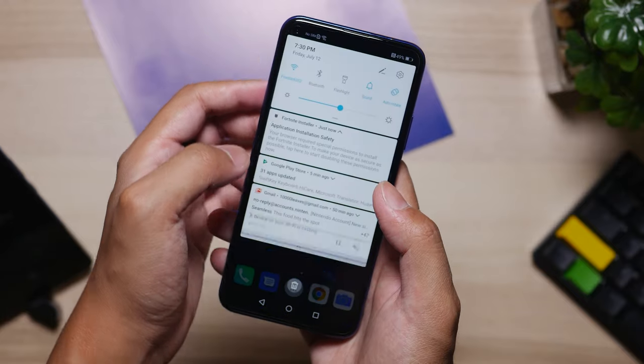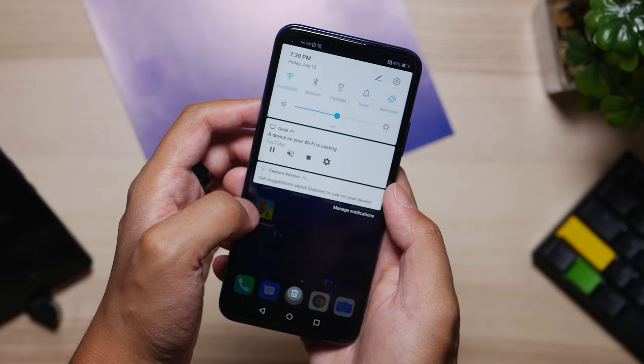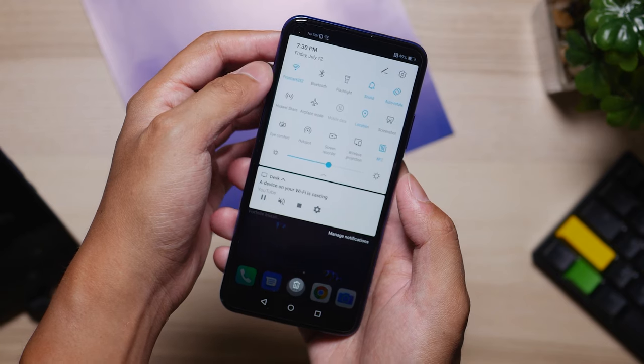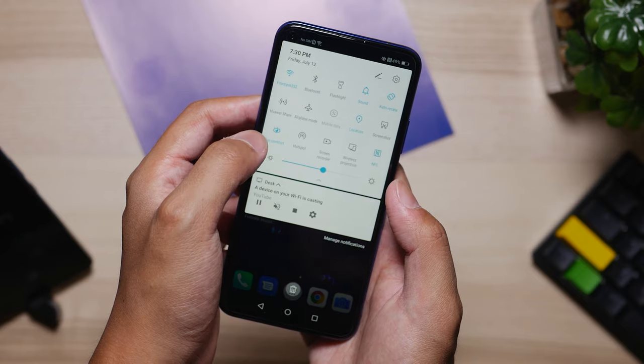For example, you get a really good screen-to-body ratio, almost a full-screen experience with that little cutout at the top. This is a feature that Honor actually pioneered with the Honor View 20, and it's something that we're seeing more of in other phones. That tiny little cutout is so small that it's nestled right in the notification area.